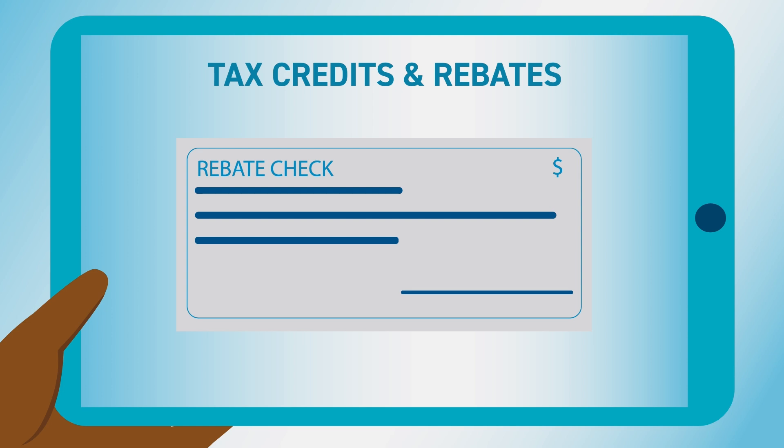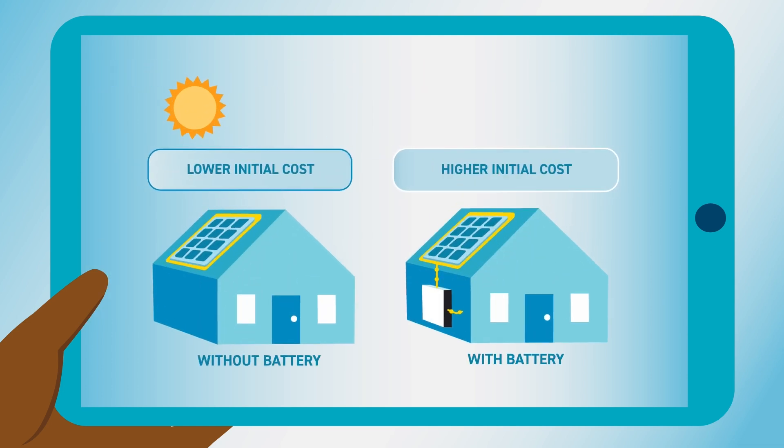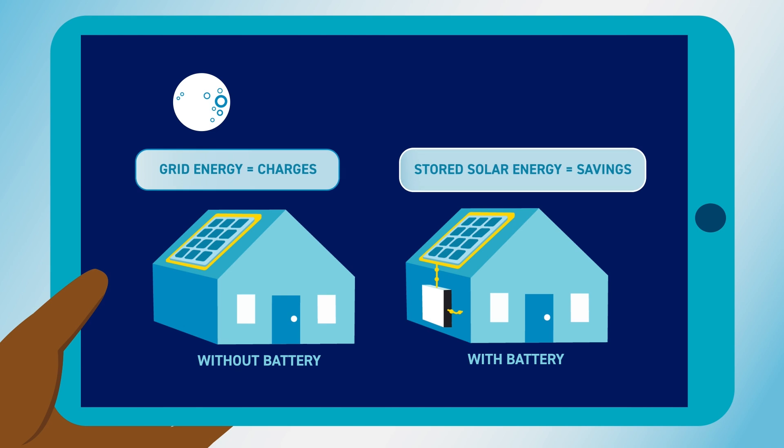And you can compare options like financing via cash, loan, or lease, or adding battery storage to see how it impacts your costs and savings. It costs more initially but you save money over time.